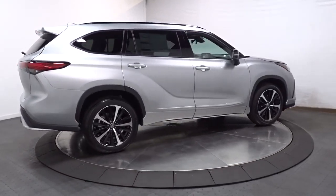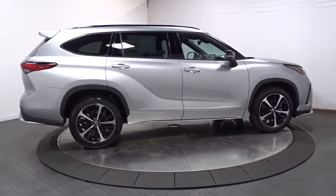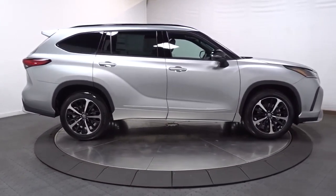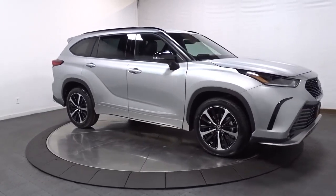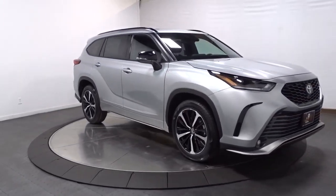Keyless entry, sun/moonroof, satellite radio, power passenger seat, power liftgate, fog lamps, rear AC, dual zone AC, aluminum wheels, power driver seat.